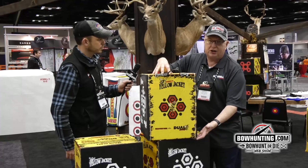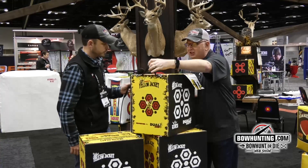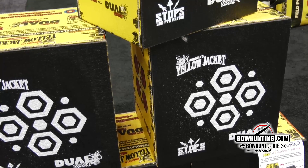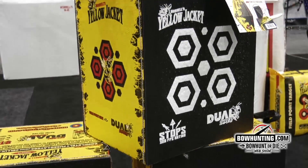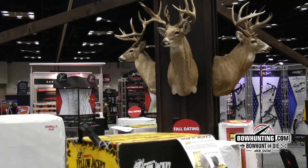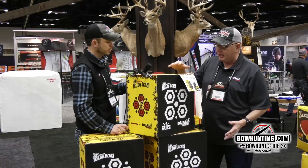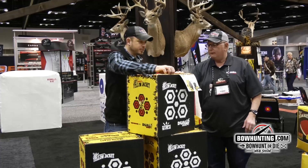You shoot field points on this side, broadheads on the foam sides, as well as field points on this side. You can also shoot field tips on the top and the bottom. It comes with an easy tote carrying handle — this is a great target you can put out when you go camping. It's very versatile, and for guys that shoot mechanical heads, it works great for that as well. You'll find it in stores around $94.99, and for more information check us out at morrelltargets.com.